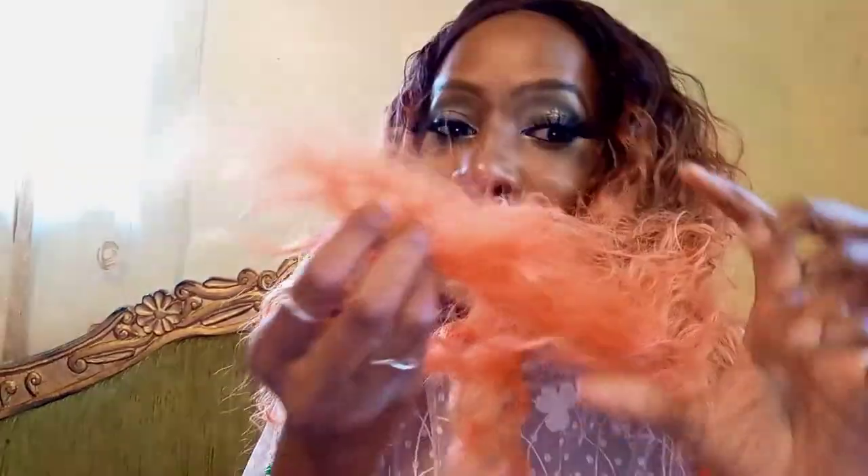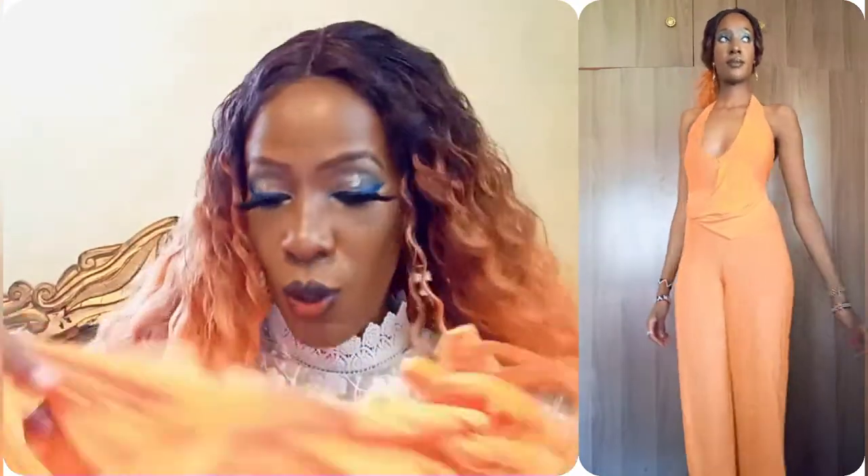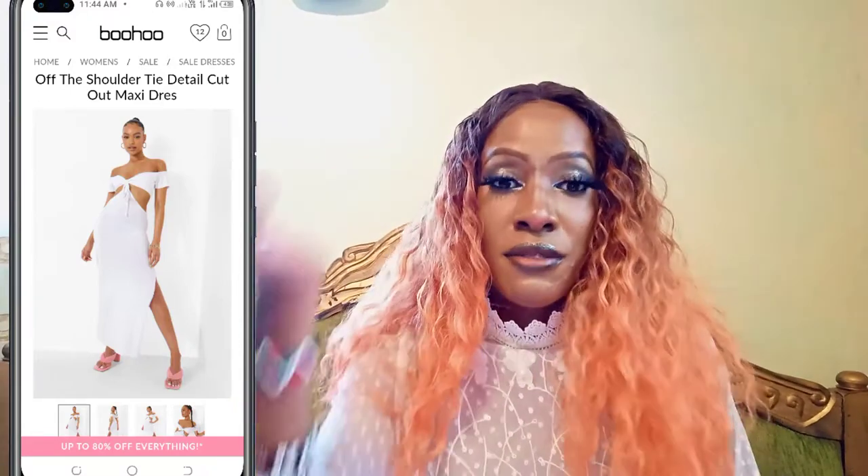This jumpsuit was so affordable — about 600 Kenyan shillings. I got the orange one because orange is my color; as you can see I always have orange hair. This jumpsuit is also very, very orange. I also got another item that's a white dress. With dresses that don't have sleeves, especially those without sleeves, it doesn't really matter whether you get them from the tall or regular section.